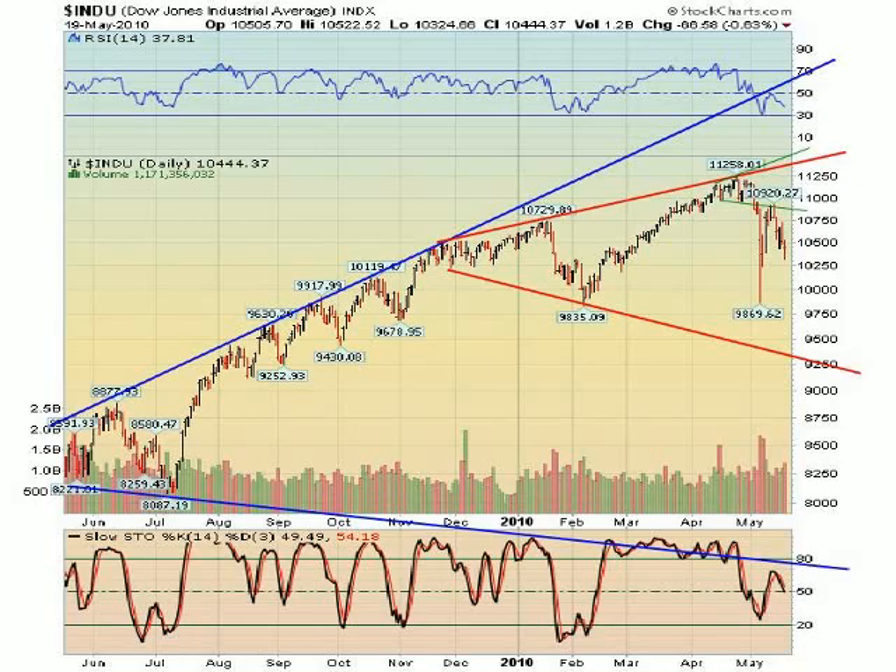So here we go. We have the Dow Industrials, and what you can see here is that there actually isn't just one broadening formation — there are actually three broadening formations. What we saw on the May 6th flash crash is a textbook playout of the smallest broadening formation in green on the chart here, which calls for a 10% decline once the lower trend line is broken. I had called for a decline down below $9,800, and instead we stopped at $9,869, which is just 34 points shy of the February 5th low.